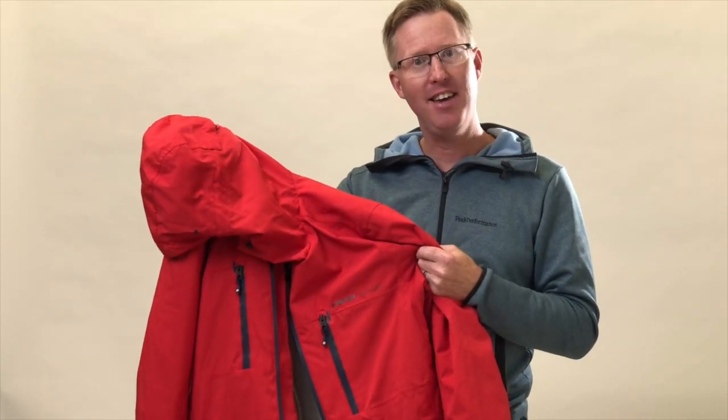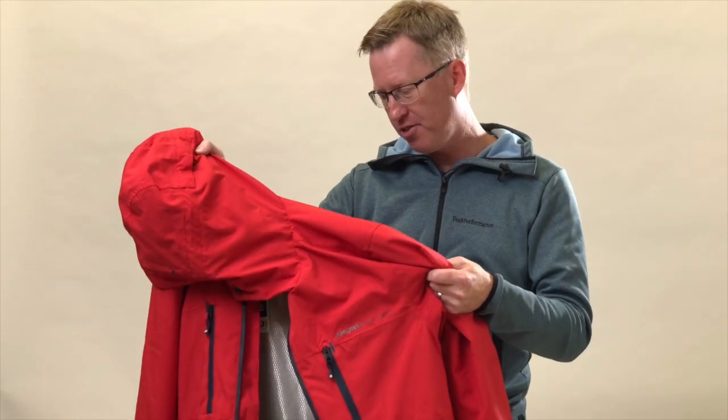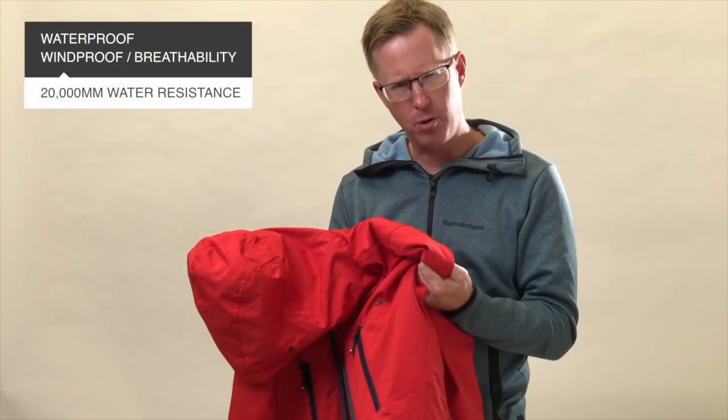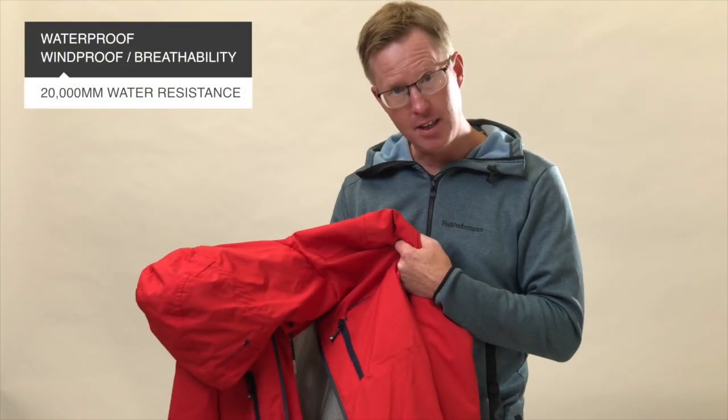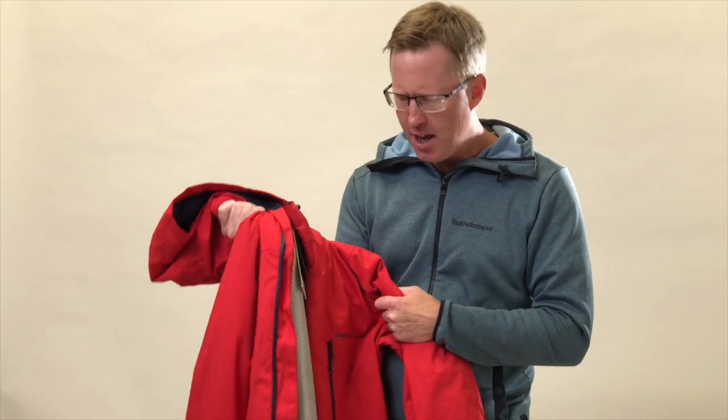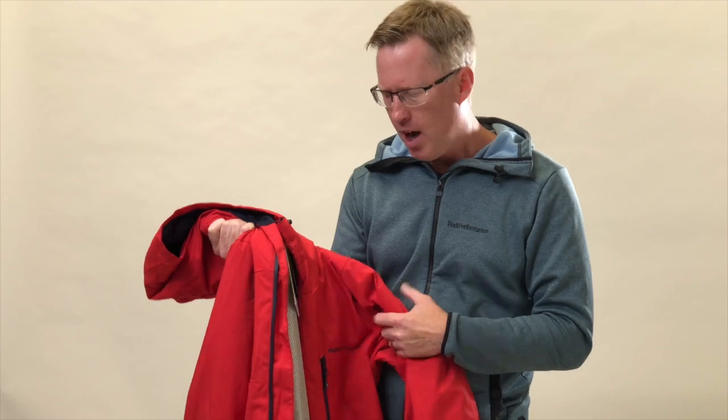This is the Club In 18 from Protest — a ski or snowboard jacket, technical jacket with 20,000 waterproofness and breathable as well. It's a pretty technical jacket and certainly has a freeride element to it, as you can see with some of the features.